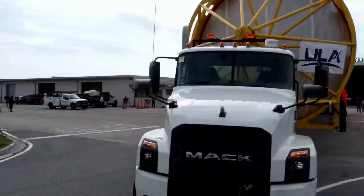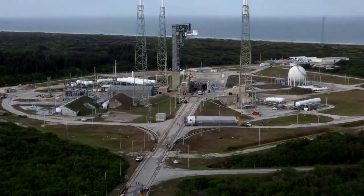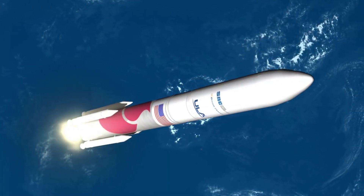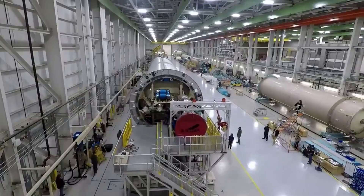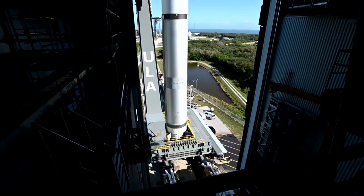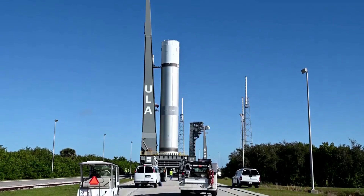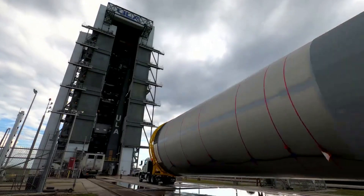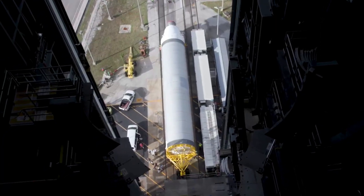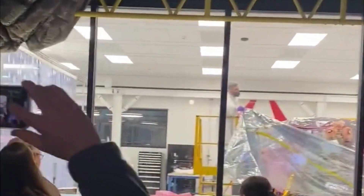Not only was the first stage prepped for transport, but the upper stage was as well. With this time frame in mind, we can determine how behind schedule the launch is. Months ago in October, ULA estimated the rocket would be shipped to the Cape in November and finished testing in December. Based on current updates, they are about two months behind the ideal time frame. Because Vulcan will be delivered later this month, we can expect pre-launch testing to be completed in February, consisting of multiple tanking tests, a wet dress rehearsal, and culminating in a flight readiness firing — the final step prior to launch.